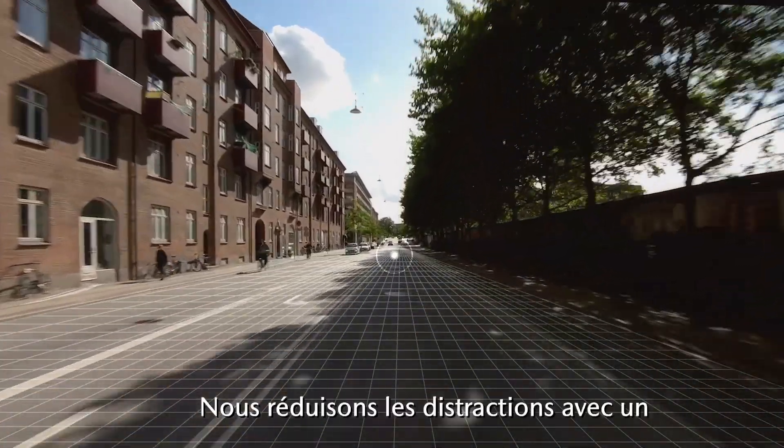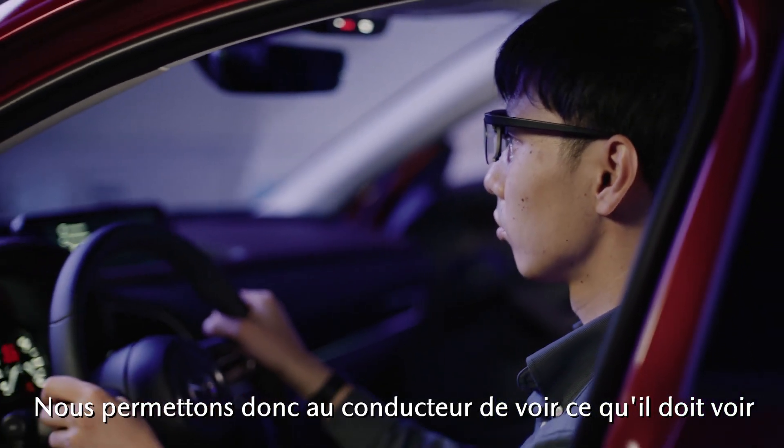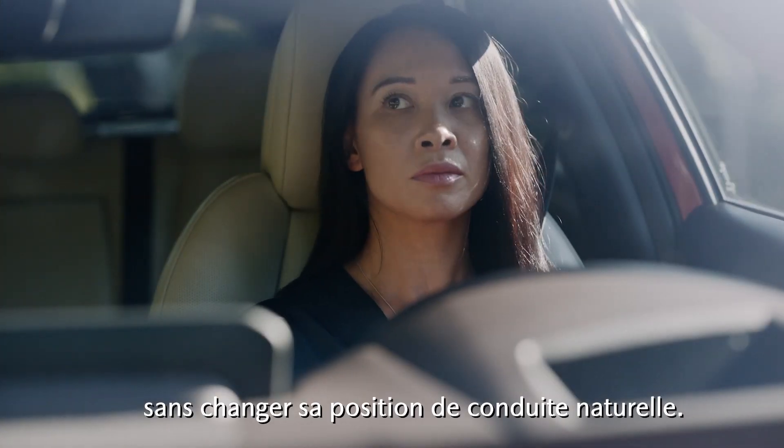We reduced distractions with a clean dashboard and console design. We enabled the driver to see what they need to see without changing their natural driving position.